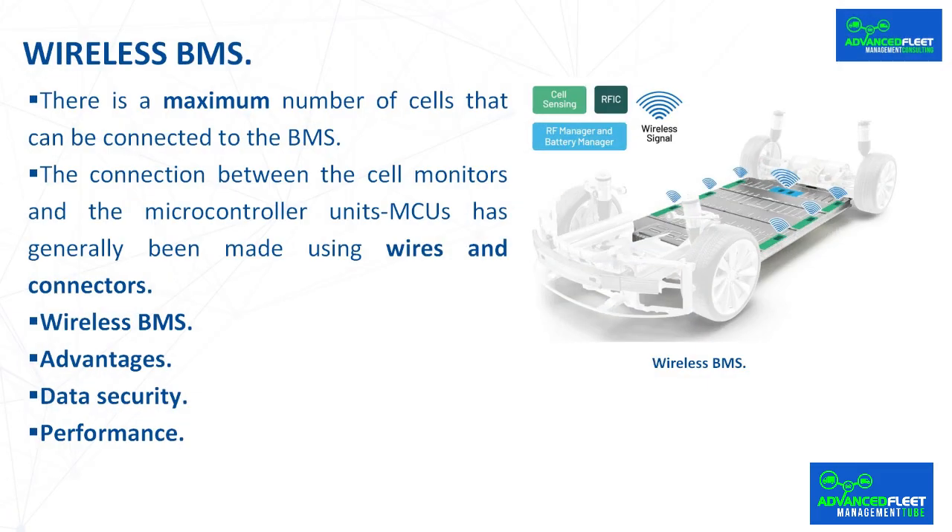Wireless BMS. There is a maximum number of cells that can be connected to the BMS. When you increase the number of cells inside a battery to provide more energy capacity and therefore offer more range in an electric vehicle, you also increase the number of components needed to monitor each cell inside a BMS. The BMS can be enhanced with smarter algorithms to monitor more cells, but is limited by the number of cells that can be in contact through the wiring harness.